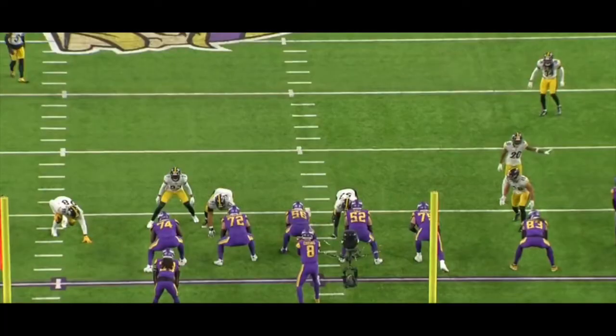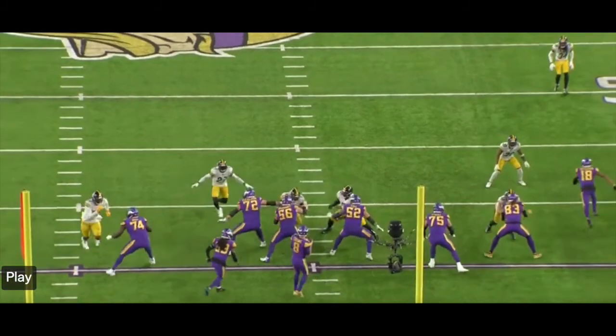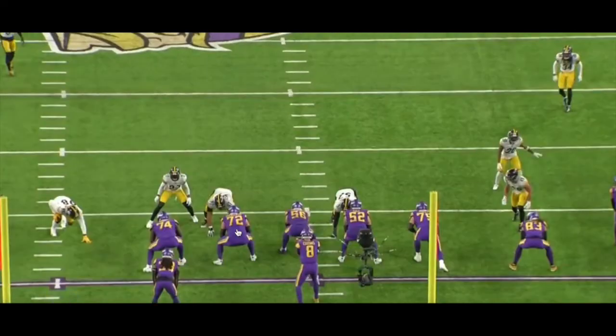Up in the film room — this is a play from the third quarter, an incomplete pass on a Cousins dropback against the Steelers Thursday night. This is a good example of what Garrett Bradbury and Mason Cole have really been about. The Steelers are running a twist concept in the middle of the screen. Ezra has a guy lined up right on him — I think that's Cam Hayward — and 57 is lined up on Mason Cole.